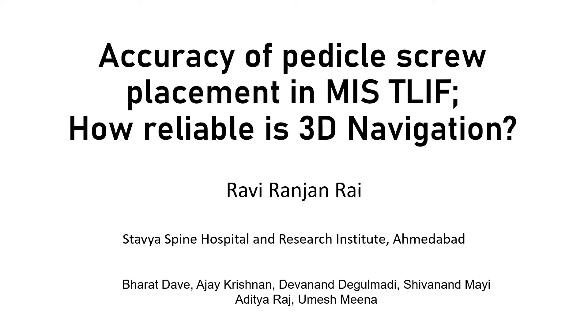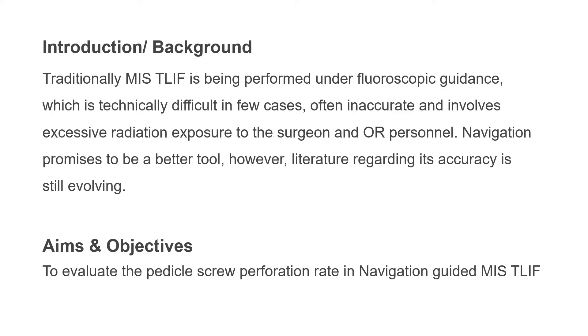To everyone, I am Dr. Ravi Ranjan Rai from Stavya Spine Hospital, Lambdabad. Traditionally, MIS-TLIF, we all know, is being performed under fluoroscopic guidance, which is sometimes technically difficult, often inaccurate, and surely involves excessive radiation exposure to the surgeon as well as to the operating room personnel.